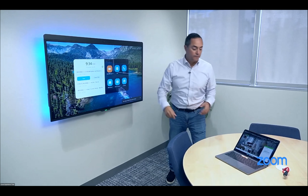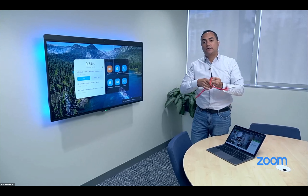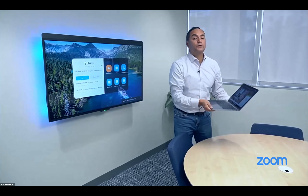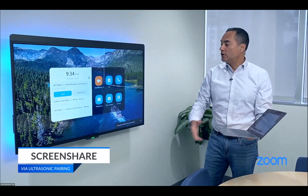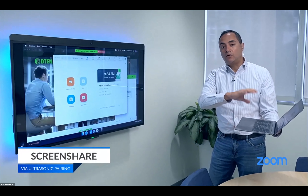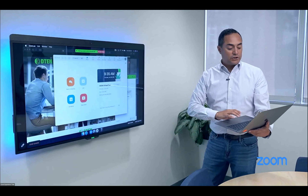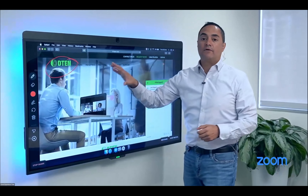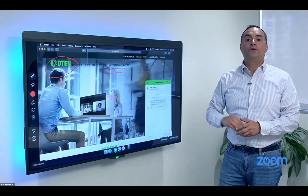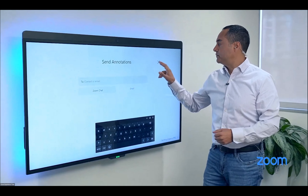We have three use cases here. For screen sharing, we still have HDMI capability, but now we use wireless screen sharing — a must-have post-pandemic. An ultrasonic frequency goes from the device to my laptop. I open the Zoom app, hit share screen, and it automatically shares what I have. Then I can annotate on top of content. When I'm done, I click send and can send via Zoom chat or email.